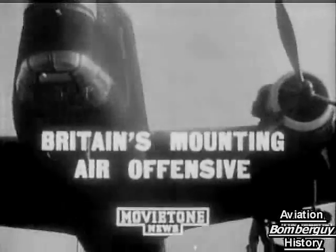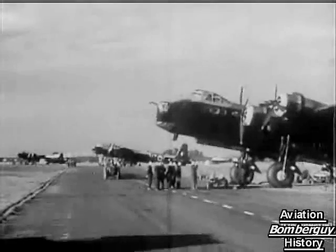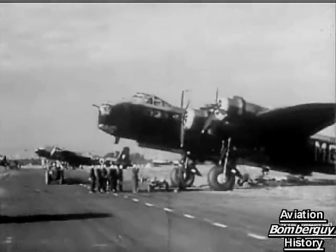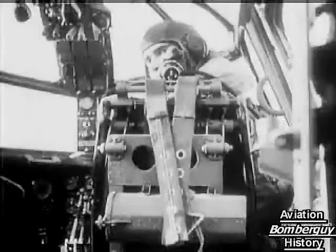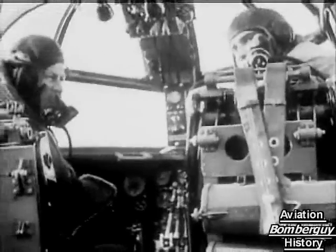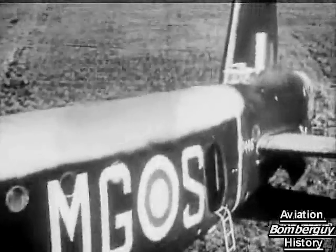The Royal Air Force, continuously increasing its striking power, is making good use of our new giant, the Stirling. Almost every night, these four-engine bombers are taking tremendously heavy loads to Germany. They have a great range, they're fast, and they can defend themselves against enemy fighters by day as well as by night. With a crew of only one more than that of a Wellington, the Stirling can carry a bomb load equal to that of three Wellingtons.